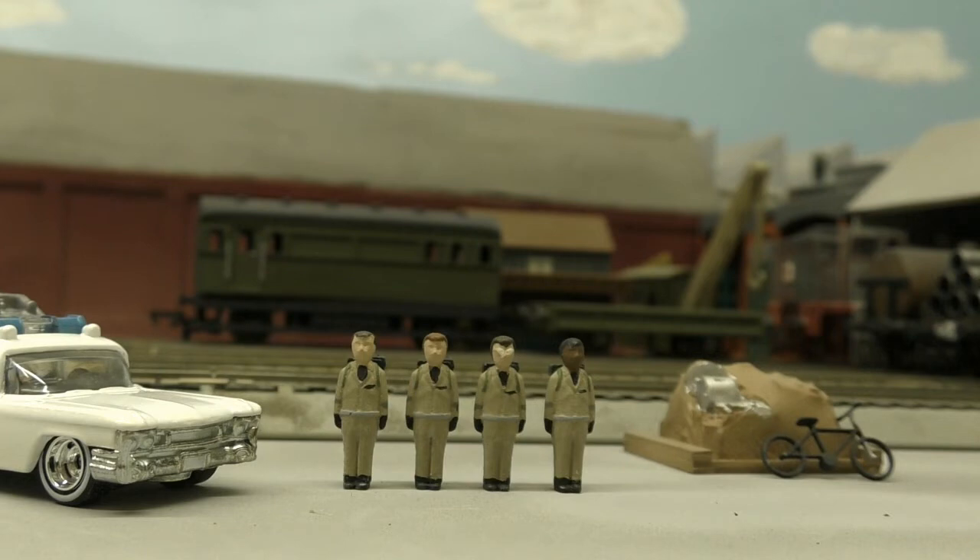We've got your four principal characters here, all four Ghostbusters. We have Peter Venkman, Ray Stantz, Egon Spengler, and Winston Zeddemore. In the future, we'll have Terror Dogs, Slimer the Ghost, and of course Janine Melnitz, the Ghostbusters secretary.